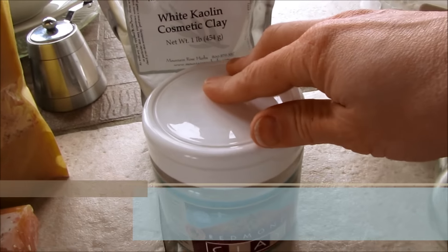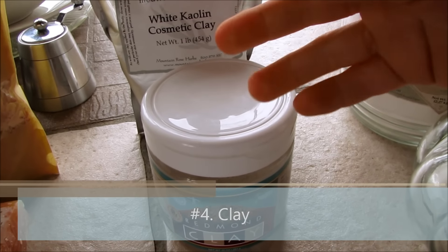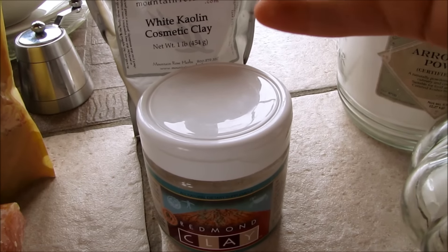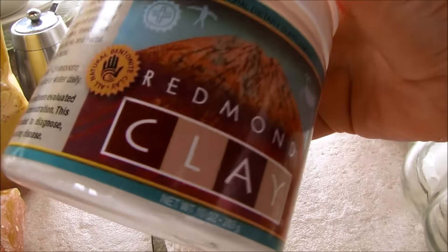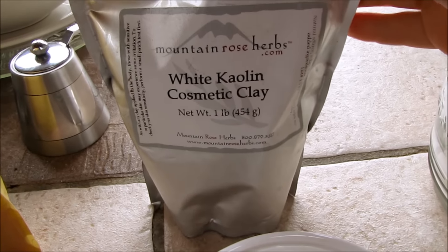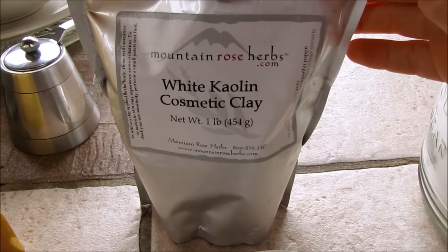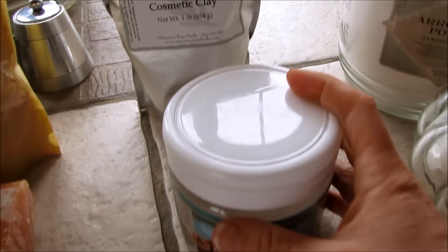Now we'll get into the powders. Clay is a very important base for many cosmetics — for face powders, as well as deodorants and anti-itch creams. My preference is bentonite clay. However, any good quality white clay will do, like this white kaolin cosmetic clay available at Mountain Rose Herbs.